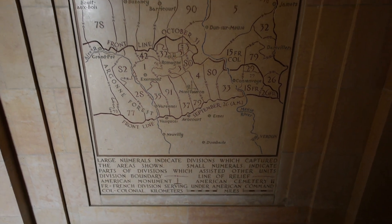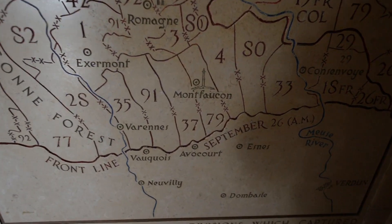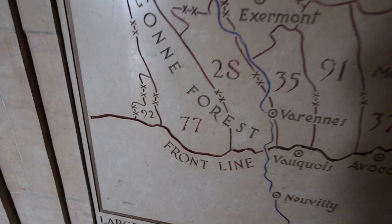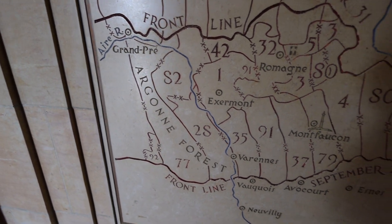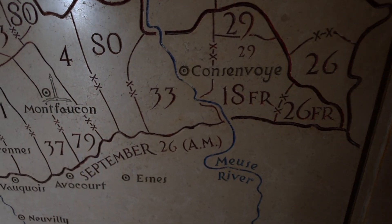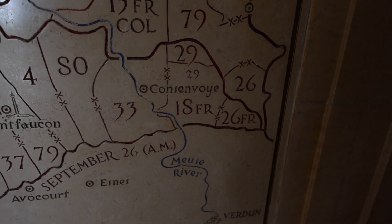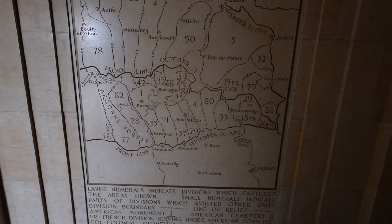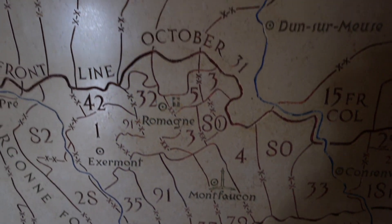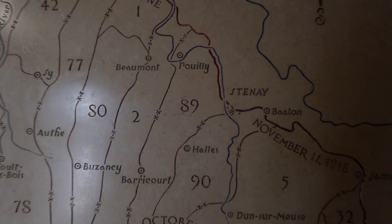When you come into the monument they have a map of the Meuse-Argonne Offensive which really helps you understand. Mont Falcone is right here in the middle, and the German line from the left — the 77th Division, which go on to be the famous Lost Battalion, we'll talk about that in a future video — across here the 33rd, and then moving into the French on the right flank. This gives you an idea of how the offensive would push forward from the first line on 26th September to where it eventually was on November the 11th, the date the armistice was signed.